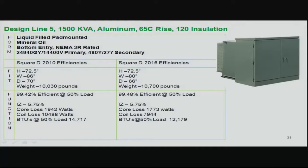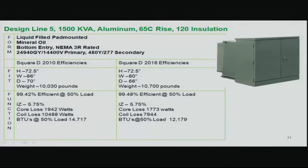The efficiency of the liquid-fill 1,500 KVA improves from 99.42% to 99.48% at 50% load — a small change requiring a much more efficient grade of core steel. For liquid-fill medium voltage, IEEE specifies a standard impedance, so impedance did not change, meaning inrush is unaffected. Core losses went from 1,942 down to 1,773 watts; coil losses from 10,048 down to 7,944 watts. BTUs will be significantly lower — relevant even for outdoor installations where some indoor-installed liquid-fill units require cooling considerations.